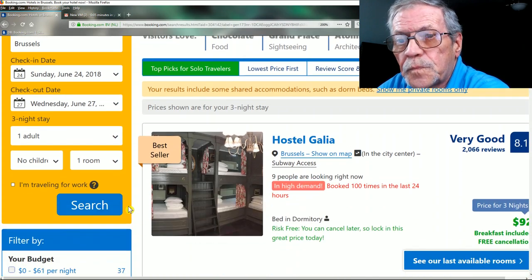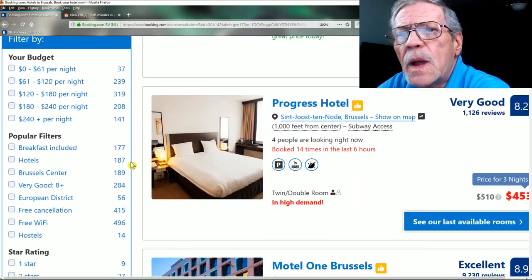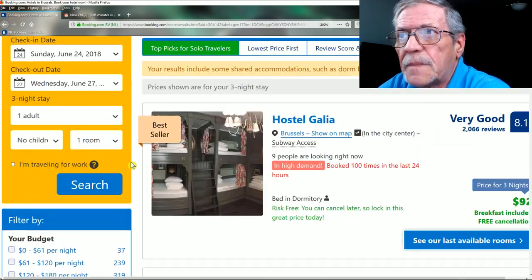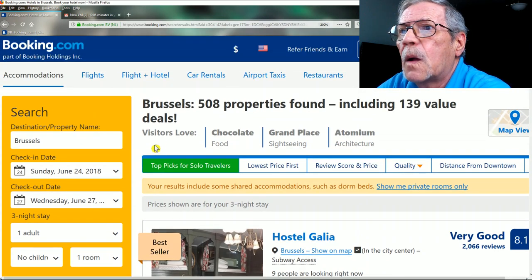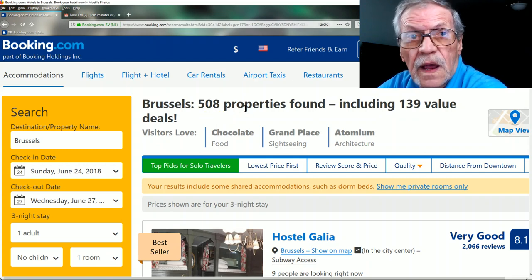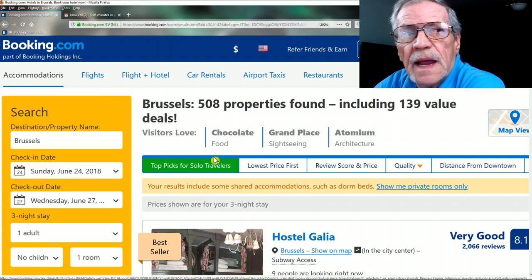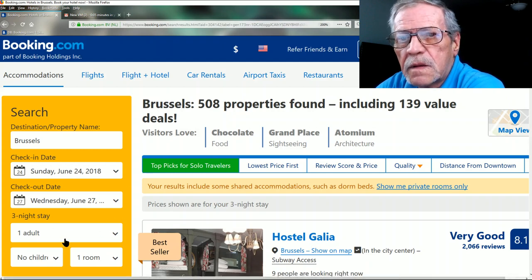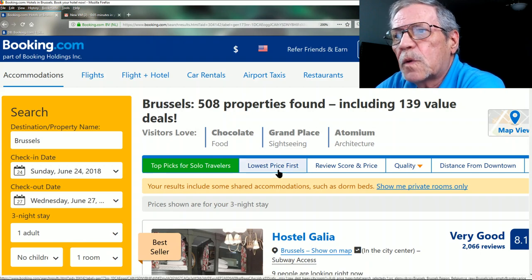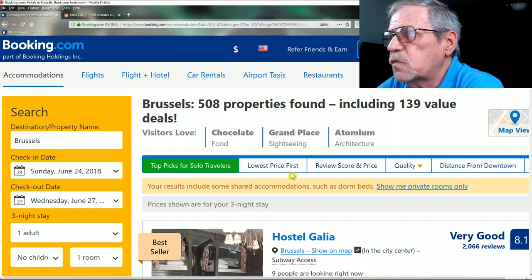Here are all our filters we can apply. We found 508 properties available for those dates. They're sorted as top picks for solo travelers, because I selected only one adult. But we can sort by lowest price first, score and review, place quality, or distance from downtown.